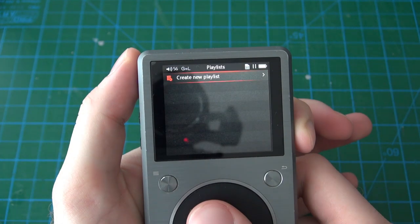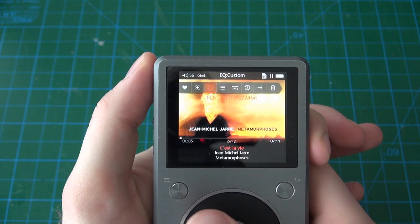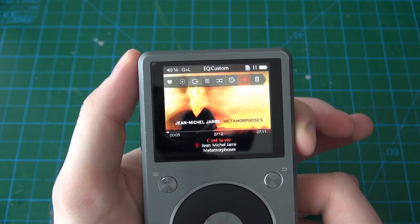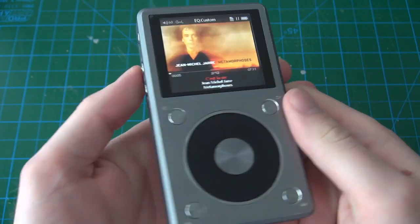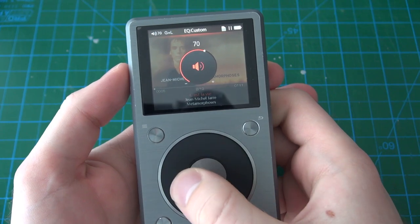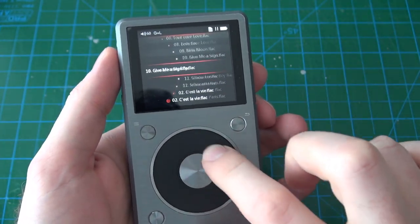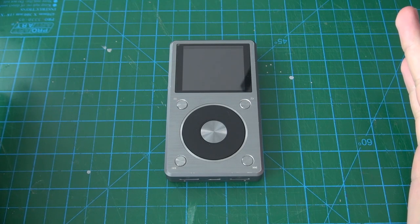If you press the special functions button it shows you everything you can do with the current song — the heart adds it to your collection favorites, you can make a playlist, shuffle it, or access play settings like repeat once, sequence, shuffle, and so on, and you can also delete it. To adjust volume with the scroll wheel, you hold in the select button and then get the option to adjust volume. If you just move the scroll wheel without pressing select, you go through your audio tracks.